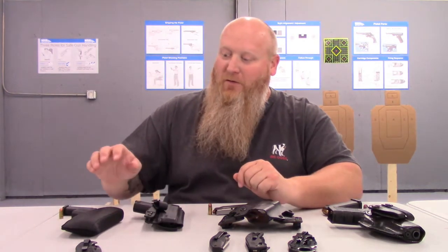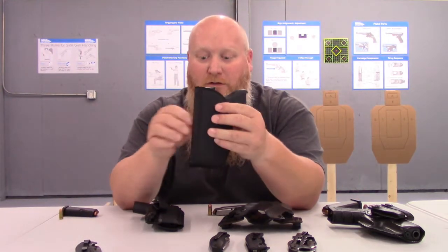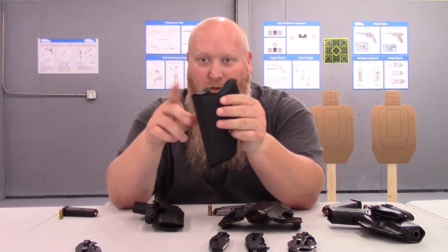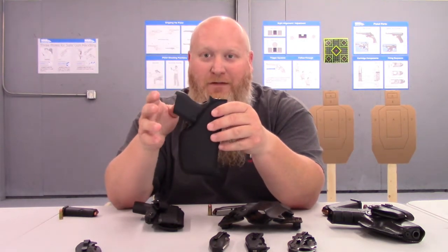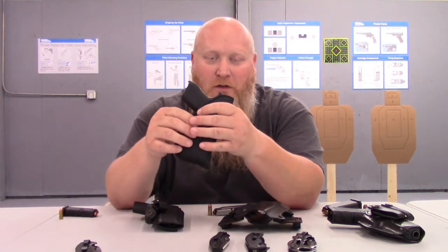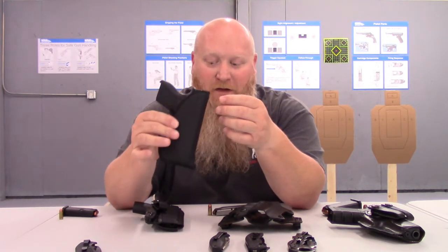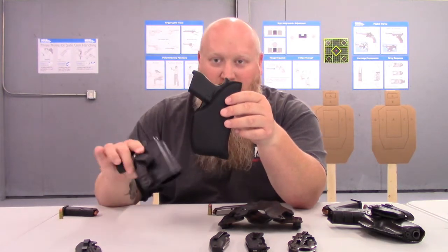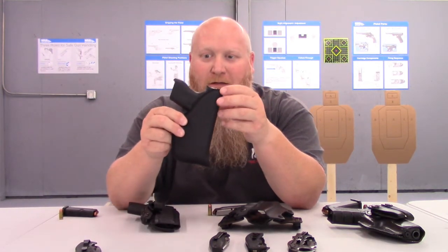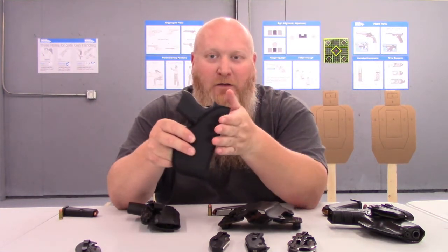Some of the things I carry are a Glock 42, a Smith & Wesson Shield, and a Glock 23. The 42 is a little bit smaller. The holster doesn't have any belt clip — this is mainly a pocket holster. If I'm going to and from the gym or just need to go somewhere quick and throw on gym shorts, this is something I can drop in my pocket. It's not very heavy, and it really just looks kind of like a wallet.